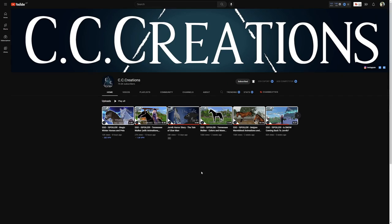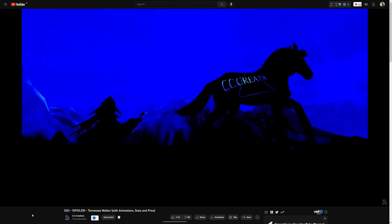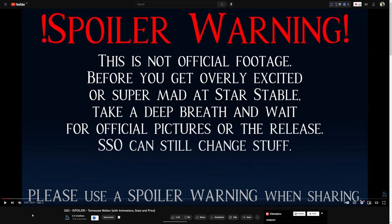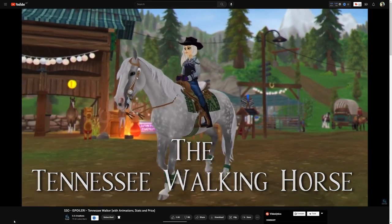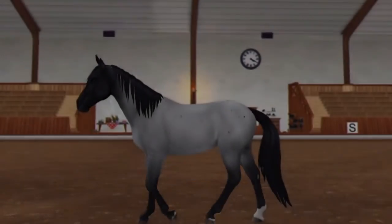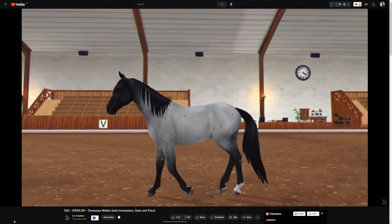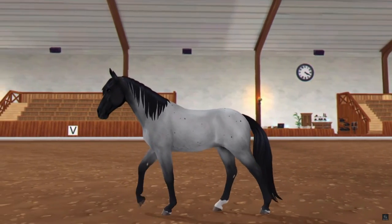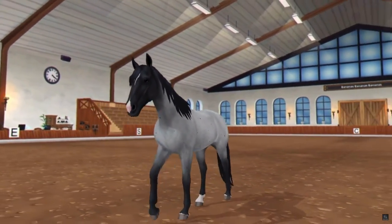Let's get started with the Tennessee Walking Horse animation. I did look up the gaits of this horse from real life because I didn't want to be criticizing Star Stable for something they've done right. This is the Tennessee Walking Horse — I thought this was a freaking rodent! The first thing I'm noticing is how stiff the neck and head is. I'm pretty sure this is the stepping pace because the back foot hits the ground before the front foot.